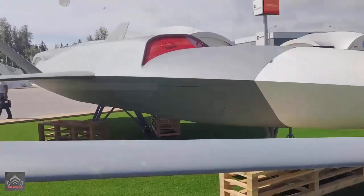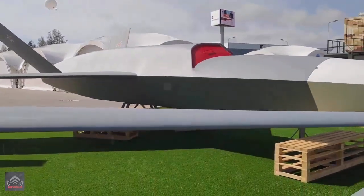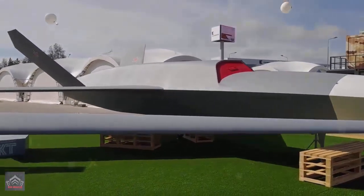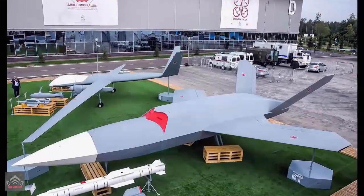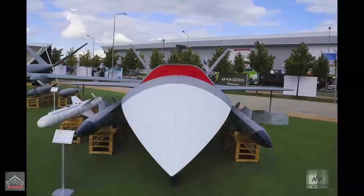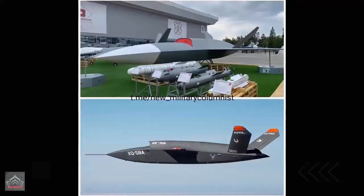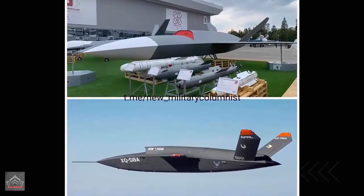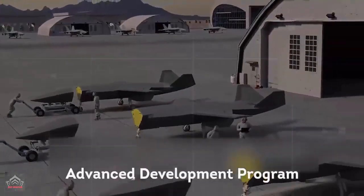According to the manufacturer, the Grom will be armed with up to 2,000 kilograms of stores, including laser-, satellite-, and TV-guided bombs and missiles. Guided and unguided munitions of 100, 250, and 500 kilograms will be part of the armory, including anti-radiation missiles. A graphic provided by Kronstadt shows four underwing pylons as well as the internal weapons bay, although these were not fitted to the mock-up.